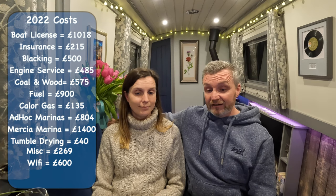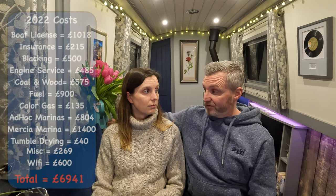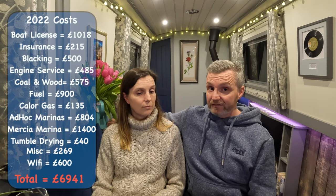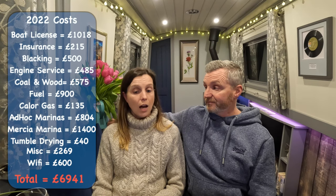So the total: in our first year we spent £6,941 living on the boat. But that's been inflated a lot by learning curves — the Mercia Marina cost, the Wi-Fi, and those initial first-year kit costs. We're hoping this coming year we'll come in around the £5,000 mark. There is one new cost though: our boat is now out of warranty, so we'll need River Canal Rescue — like the AA but for boats — which will cost us £175. But we think that's essential when you're always out on the water.